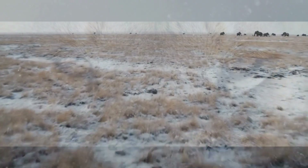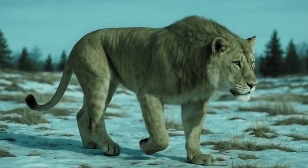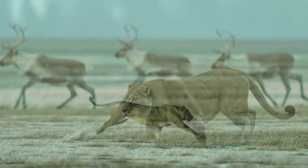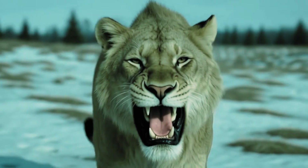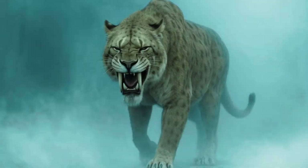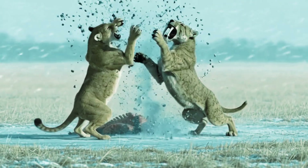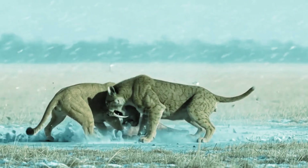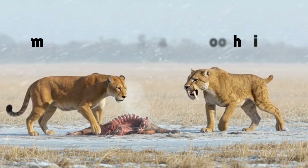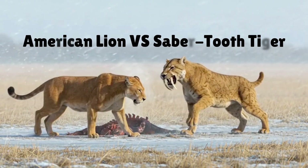Long before humans ruled these lands, two predators reigned supreme. One was built for speed, a silent golden shadow of the plains. The other was built for power, short, thick and armed with blades of bone. And on a frozen morning, their worlds collided. This is the untold battle between the American lion and the sabre-tooth of the south.